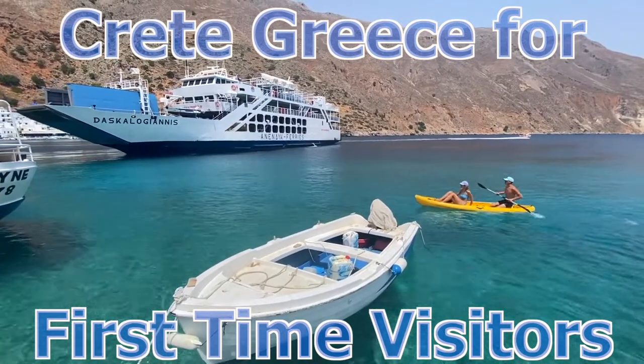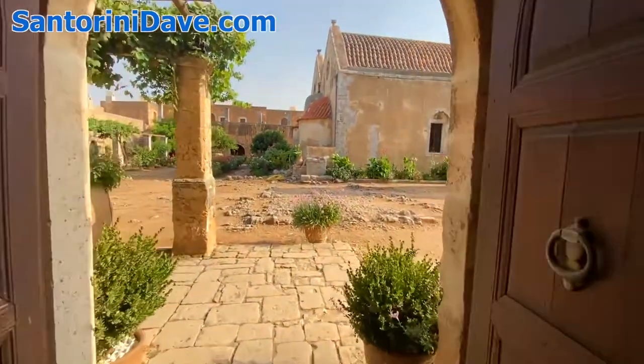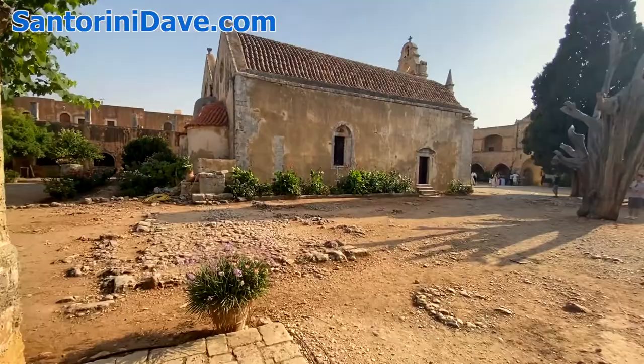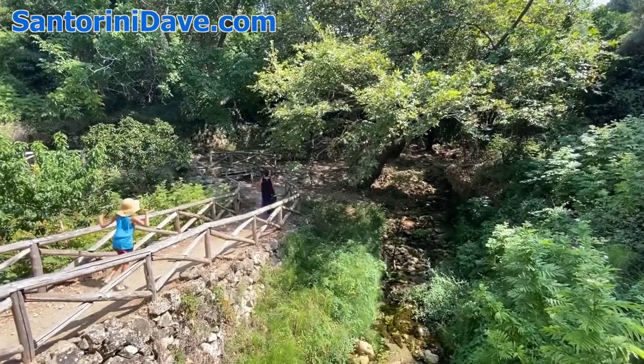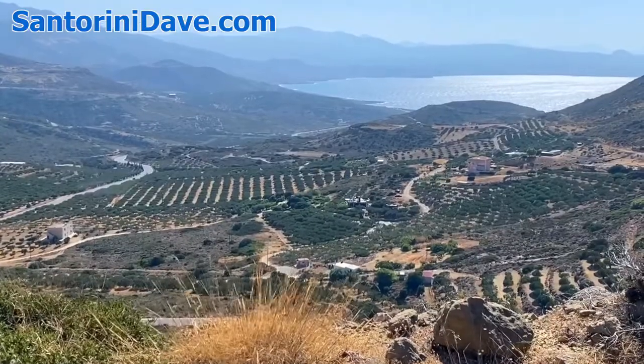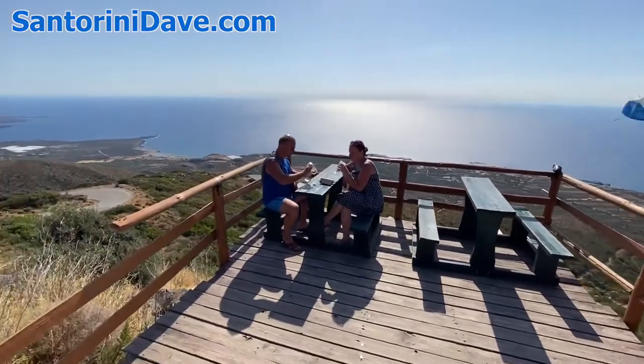Crete is Greece's largest island, and with over 1,000 kilometers of coastline, it boasts an astounding diversity of landscapes. From the high mountains, rivers flow down through narrow gorges, feeding fertile farmlands, past traditional villages, and into the clear waters of the Mediterranean Sea.